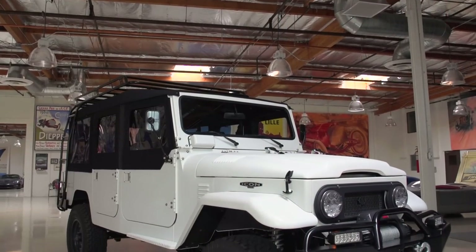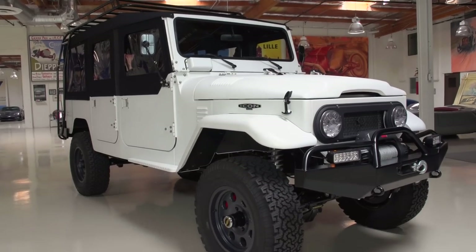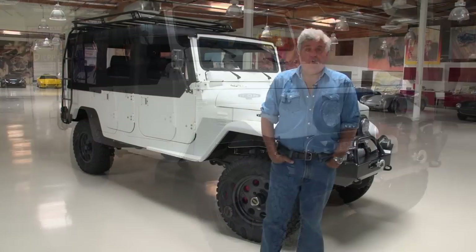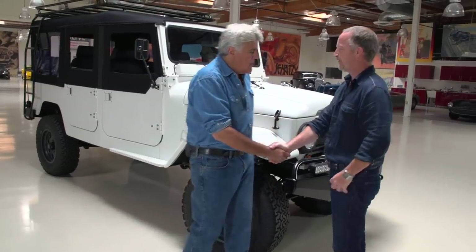So we have another one here. This is a sort of a resto-mod of the 1960 Toyota — a vehicle that really made it for Toyota in off-road. Let's find out more. Let's get Jonathan Ward, CEO and lead designer of ICON. Good to see you again, Jay.